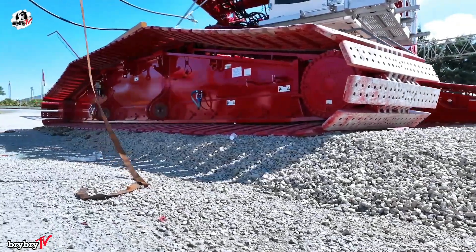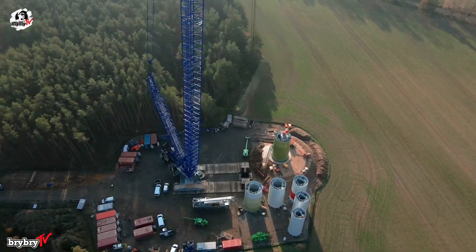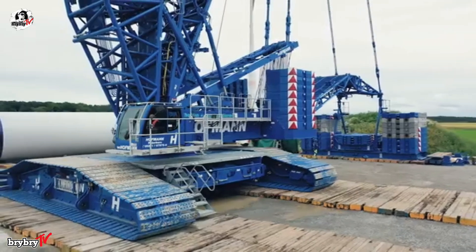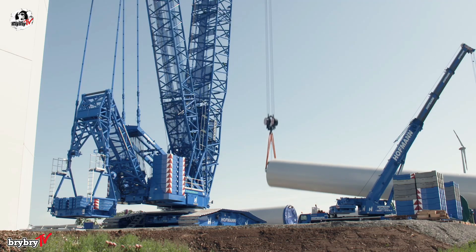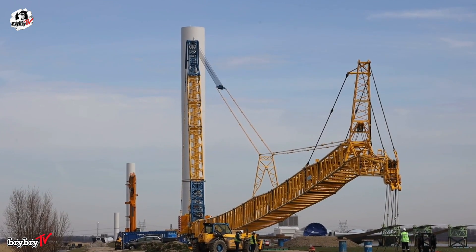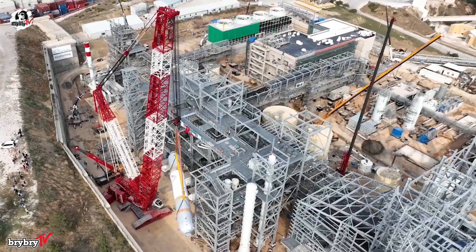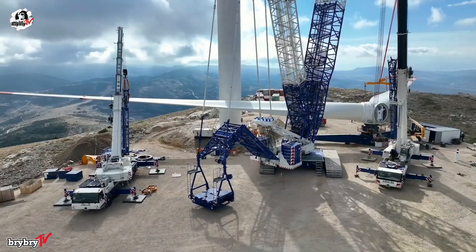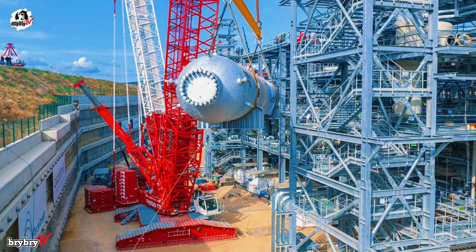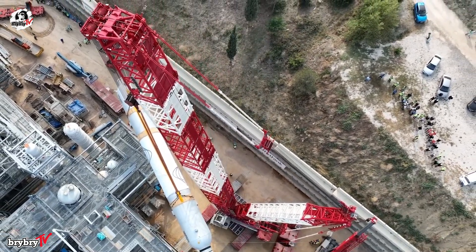The Liebherr LR1700-1.0 Crawler Crane, unveiled in February 2021, marks a new era in heavy lifting technology. As the direct successor to the widely respected LR1600-2, the LR1700-1.0 combines the transport benefits of 600-ton class cranes with the superior lifting performance of the 750-ton class, with a maximum lifting capacity of 700 tons at an 8.5-meter radius — standing at the intersection of brute power and intelligent design.